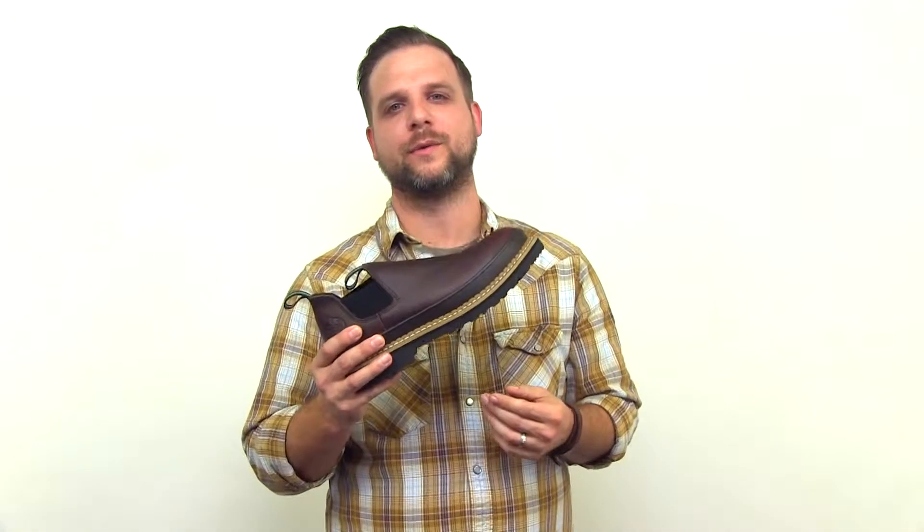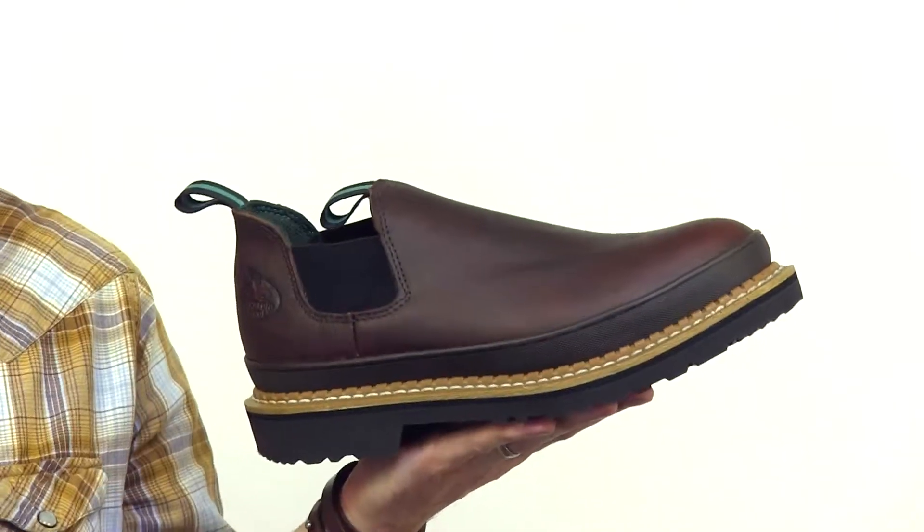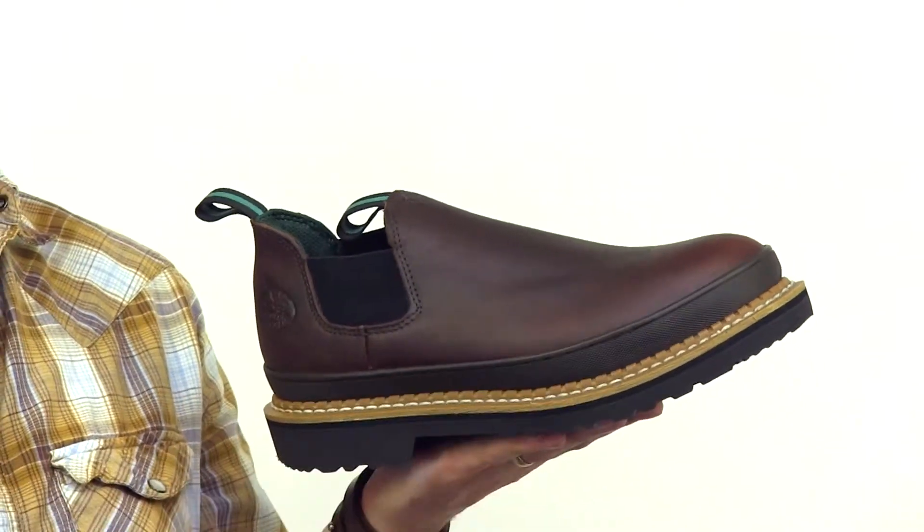The Giant Romeo Steel Toe Work Shoe from Georgia Boot combines a lightweight slip-on style with great safety and comfort features. This work shoe meets ASTM protective toe and electrical hazard standards.